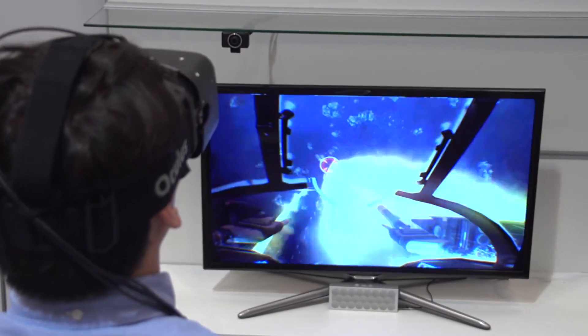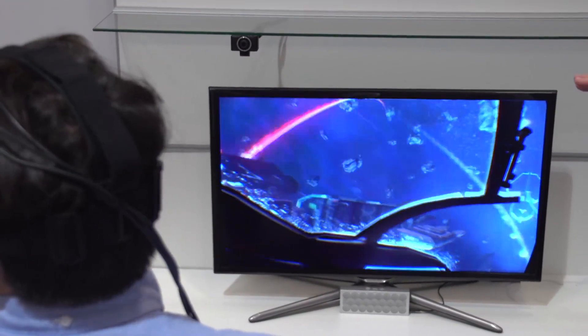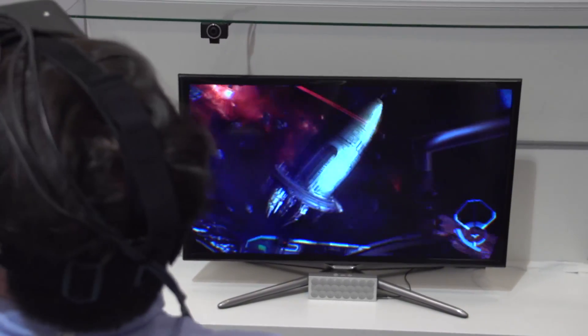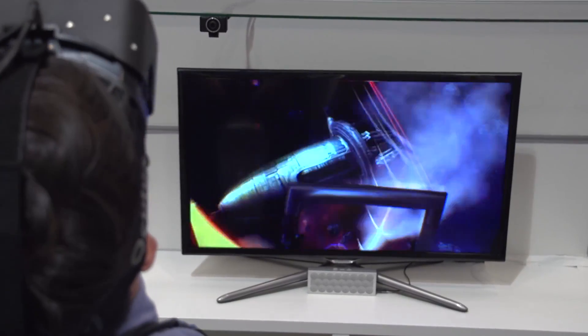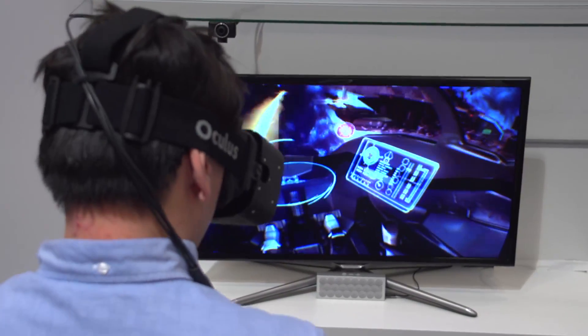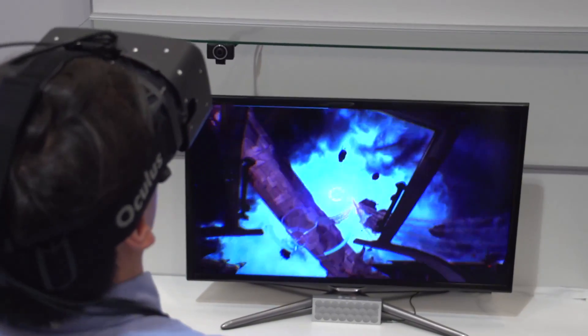The sub-pixel arrangement was pretty obviously a pentile screen — the screen door effect was more of a diamond-shaped screen door rather than square. You could definitely see more screen door than with the 1080p LCD prototype at E3. But the contrast was amazing, as you'd expect from AMOLED. You didn't have black pixels bleeding through from the backlight, which made a huge difference in the space sim EVE: Valkyrie. I noticed much less ghosting than with the dev kit or the E3 1080p set.